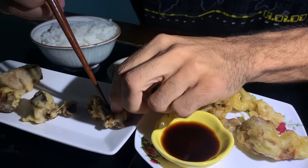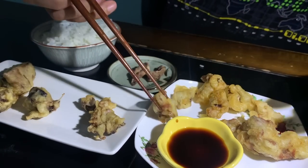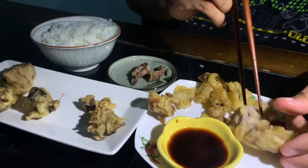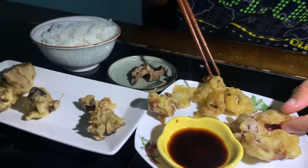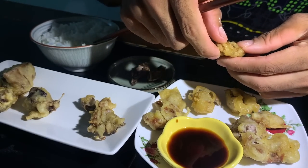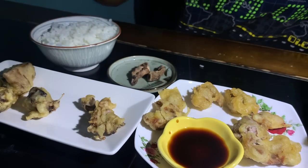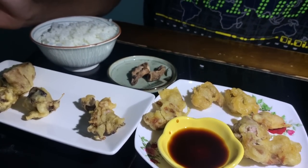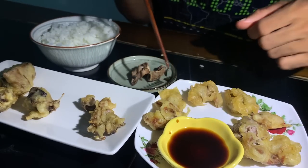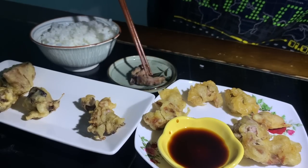Alright, next — I believe this is the heart right here. Hmm, where'd the heart go? I believe this is the heart, let's try. Very strong flavor — very strong flavor for sure. That one I wouldn't recommend for everyone. That's definitely an advanced fish flavor right there for sure.